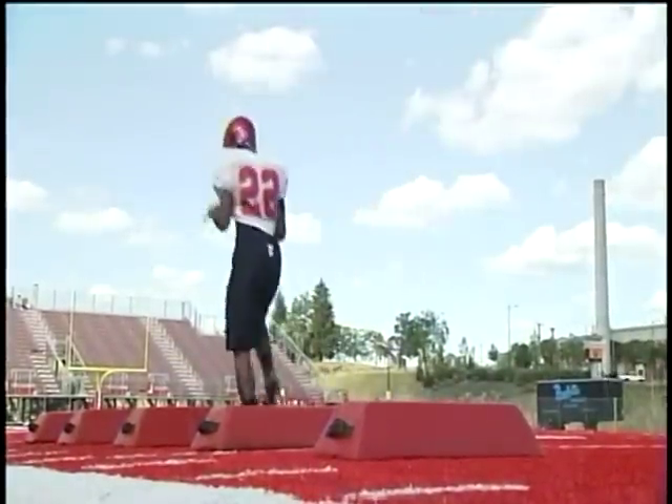Oh, it feels good. You know, this is the first time I got to come out here and run on the turf in my cleats with my teammates, but I'm just excited.